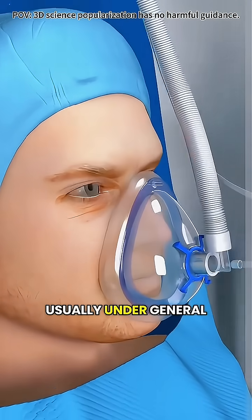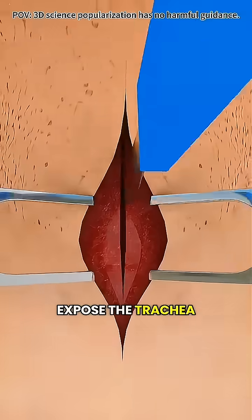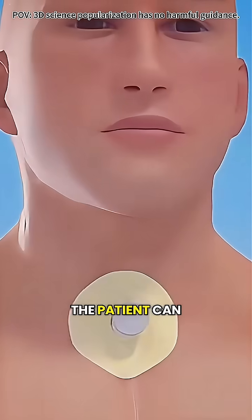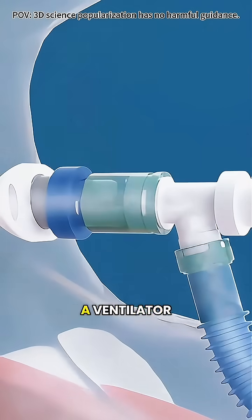During the procedure, the patient is usually under general anesthesia. The doctor gently separates the muscles in the neck to expose the trachea, then makes a small hole in it and inserts the tube. Once it's secured, the patient can breathe through the tube — some can do it on their own, while others may need help from a ventilator.